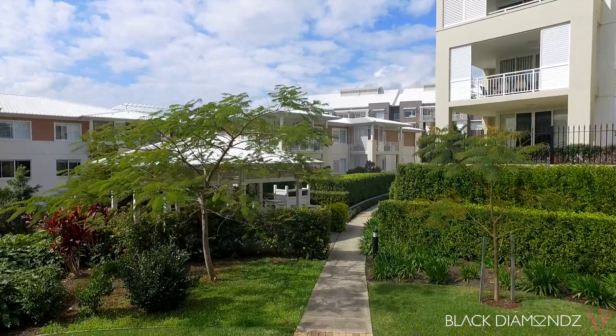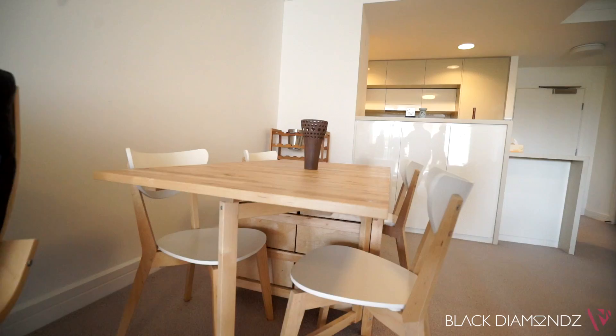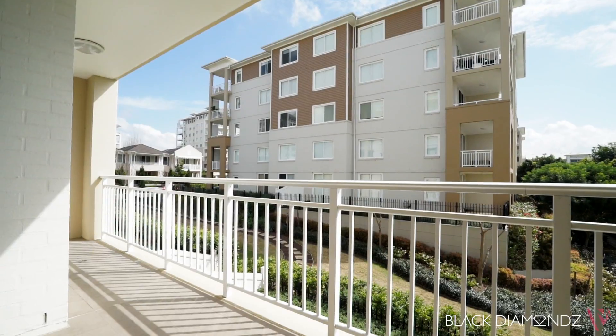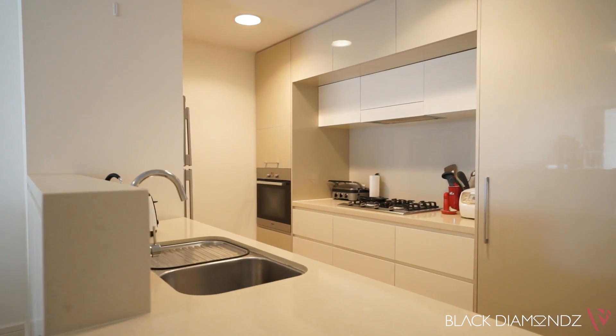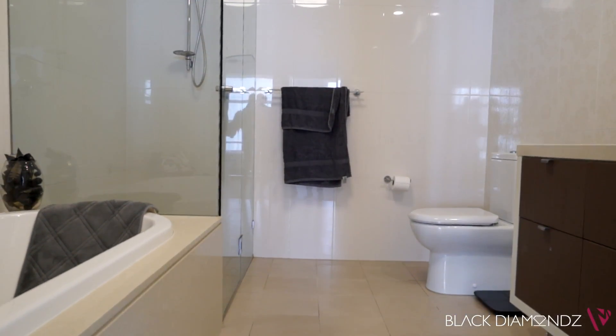The beautiful design of this light-filled security apartment offers a stylish and spacious lifestyle with a pleasant northerly aspect of the plantation landscape grounds. It provides a quality living space with excellent finishes throughout and features generous proportions with good natural light and privacy.